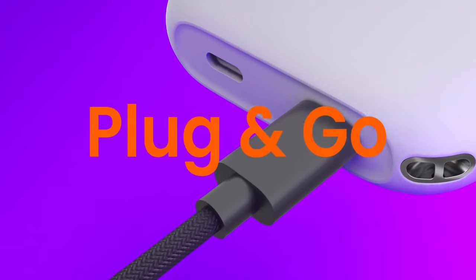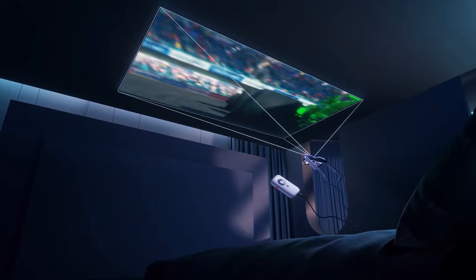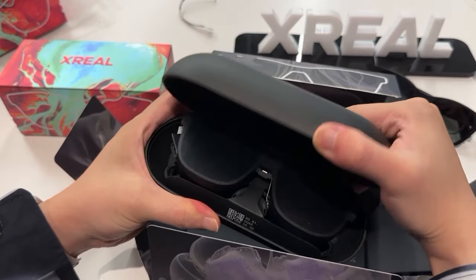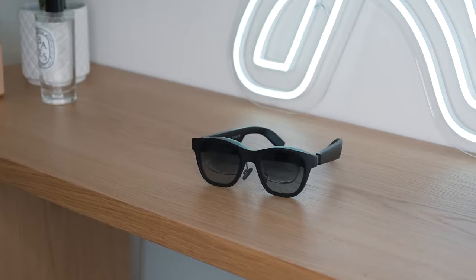You don't have to worry about the Xreal Air 2 Pro running out of juice as long as your phone, PC, laptop, or gaming console is running. That said, the glasses aren't a standalone VR device, and as good as the display quality is, many more powerful devices on the market do the job better.